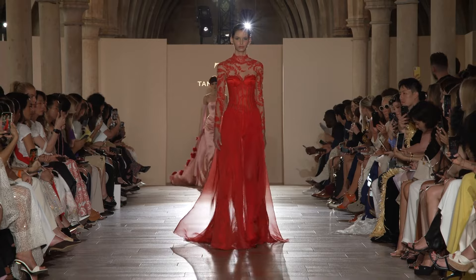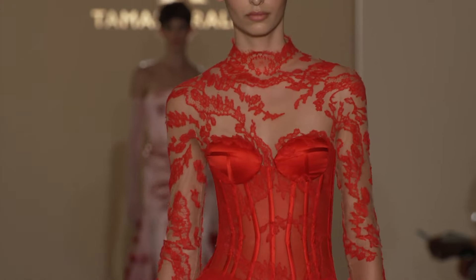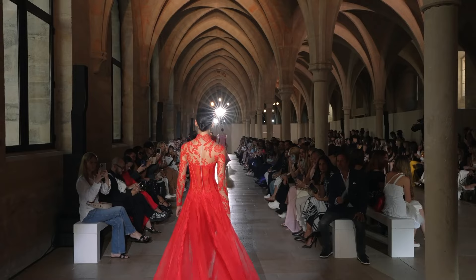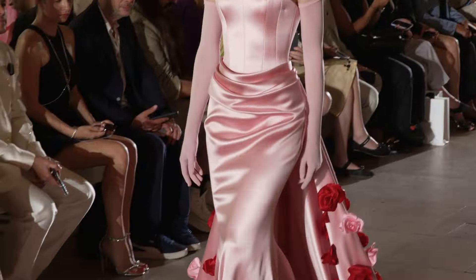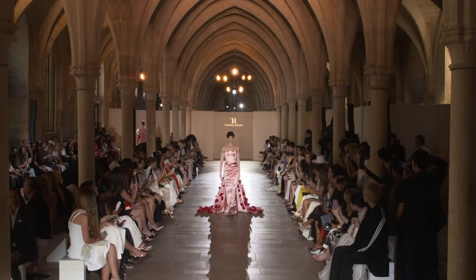Love this look right here. Look at the ethereal chiffon, the lace touches. Very sexy. Lingerie-esque. Beautiful, beautiful look. Not risque — sexy, but not too risque. Very nice.